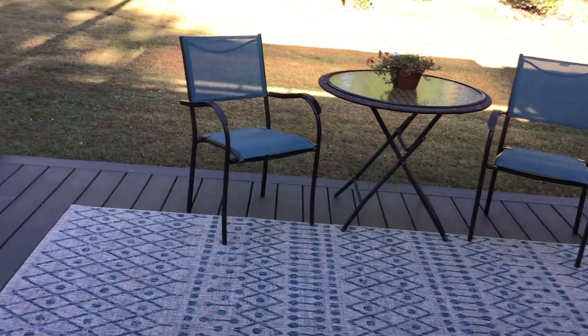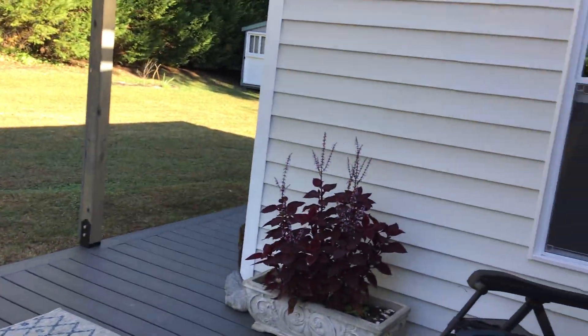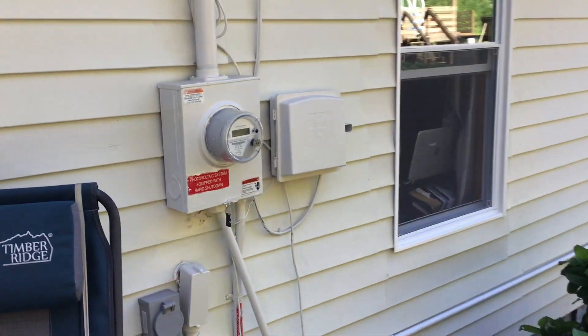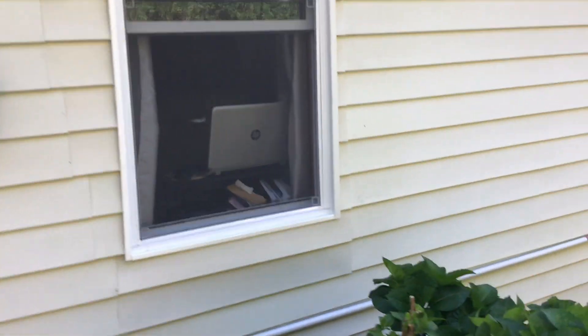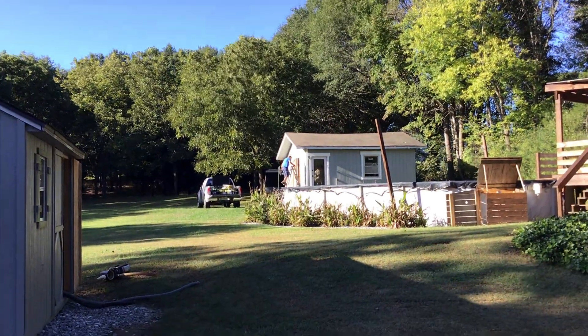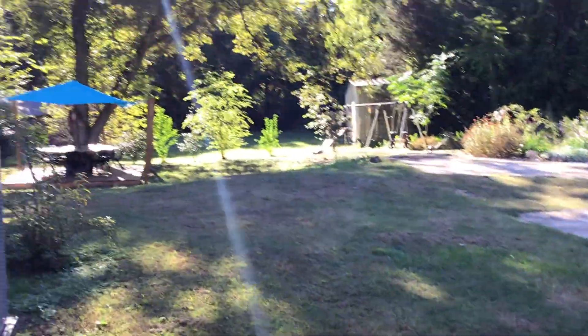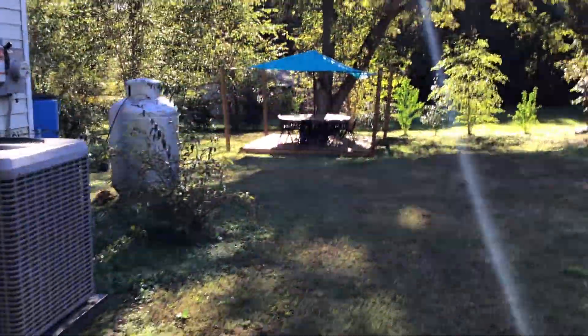I'm super pleased with how the patio turned out. Nick has worked really hard and Johnny helped us a lot with the patio. Nick is up there repairing this building where we cleaned it out last week. There is the round table and its covering.